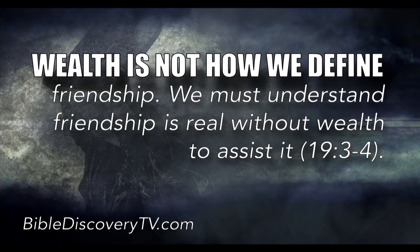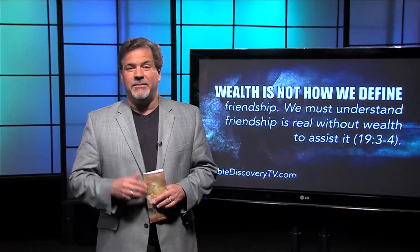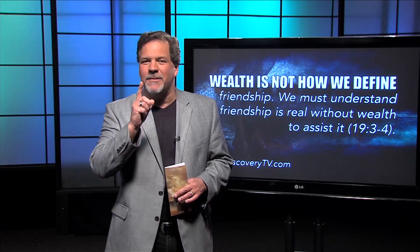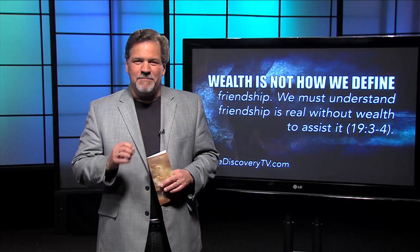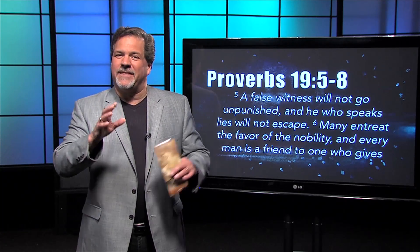Chapter 19, verses 3 and 4: The foolishness of a man twists his way and his heart frets against the Lord. Wealth makes many friends, but the poor is separated from his friend. Wealth is not how we define our friendship. We must understand that friendship is real without the wealth to assist it. There are people who have much money and always have a lot of friends around them, but we have to understand that money is wrapped around our culture, yet money is not the way we define friendship.